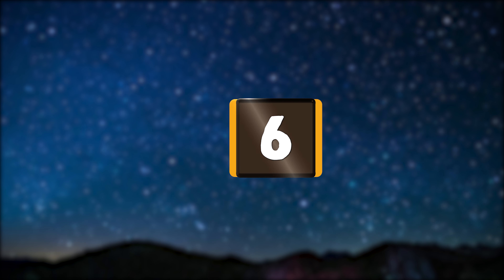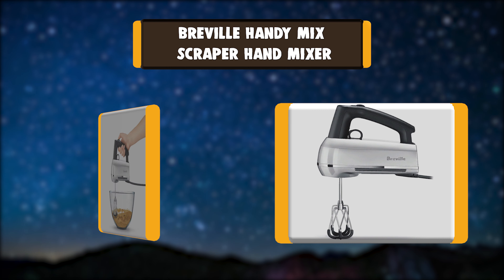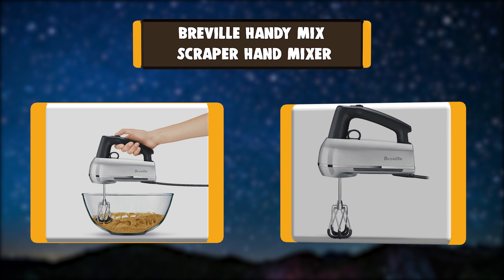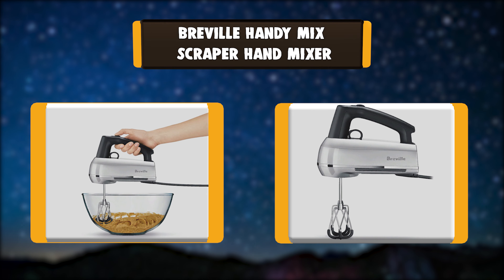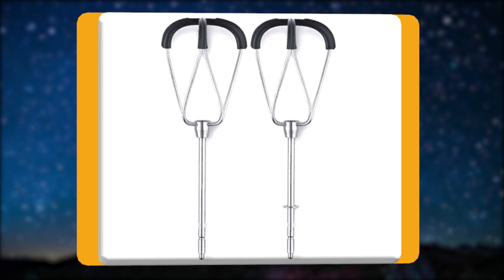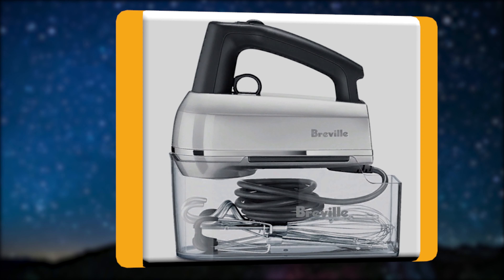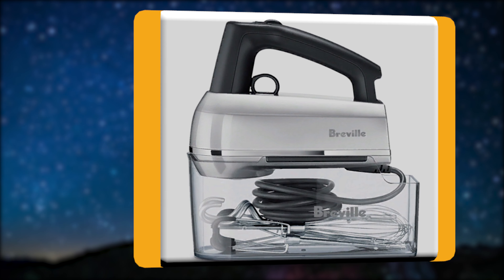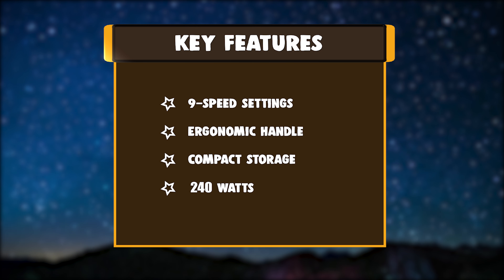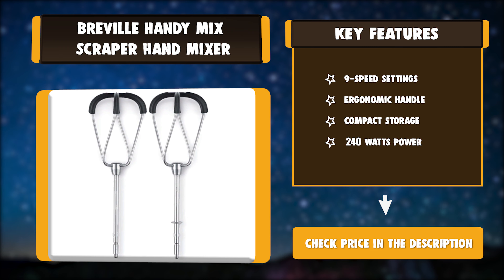Number 6: Breville Handy Mix Scraper Hand Mixer. The Breville Handy Mix Scraper with intuitive ergonomic control and Beater IQ automatically adjusts power to suit what is being mixed. Features an intuitive 9-speed selector plus boost, with an easy-to-use scroll wheel that is electronically controlled to spin at a precise speed no matter the load. Key features: 9 speed settings, ergonomic handle, compact storage, 240 watts power.